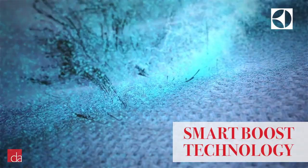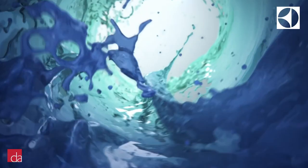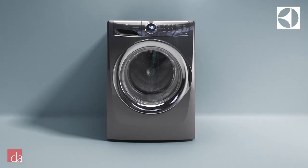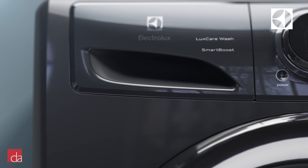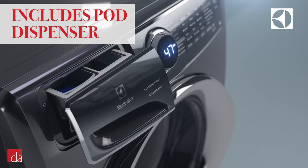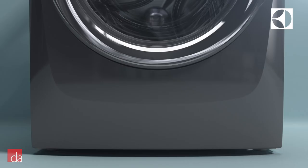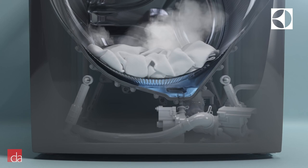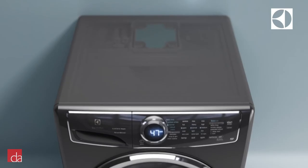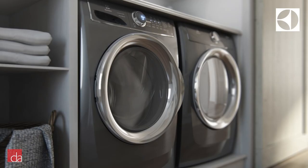Rather than just pouring detergent directly onto your garments like most washers, SmartBoost pre-mixes the detergent with water to maximize cleaning power. Electrolux is also the first manufacturer to design their detergent tray to accept pods, so no matter your preference — liquid, powder, or pods — you'll always get optimal cleaning results. Other notable features include perfect steam to remove deep stains and wrinkles, as well as a convenient 15-minute wash and 18-minute fast-dry cycle. Thanks to their perfect balance system, these units are ultra quiet even on second floor installations.